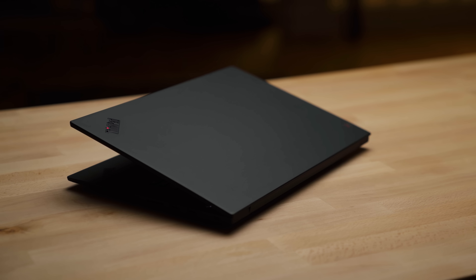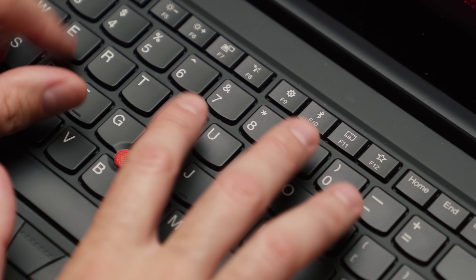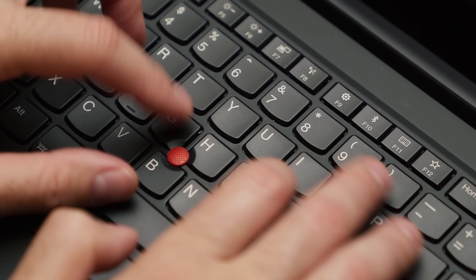A few weeks ago, I did a fantastic review on the Lenovo X1 Extreme — a laptop I've always wanted from Lenovo. It's a ThinkPad that's a little bit bigger, has a dedicated GPU and a more powerful processor, while maintaining that amazing keyboard, security, and of course, ruggedness.